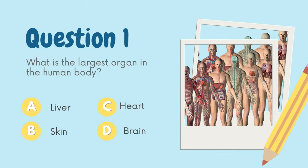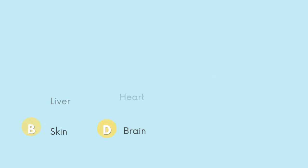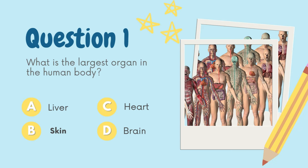What is the largest organ in the human body? A. Liver, B. Skin, C. Heart, D. Brain. The answer is B. Skin.